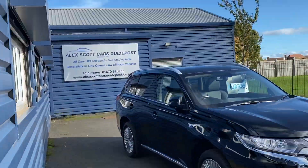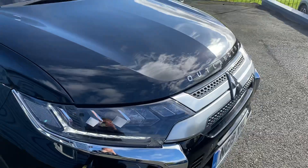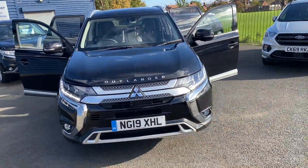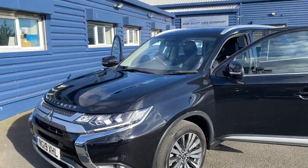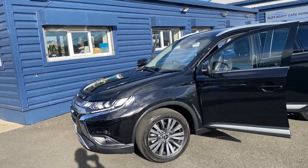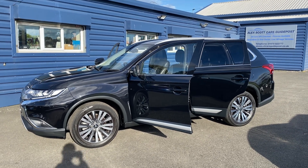If this car is of any interest, please give us a call at 01670 823770. This is our Guidepost branch, located at NE62 5NR. For a fully refundable £200 holding deposit, you can reserve this car and get it taken off sale. We also offer finance on all our cars and a nationwide delivery service. Please give us a call and we can sort that out for you. Thank you very much.